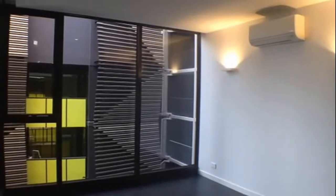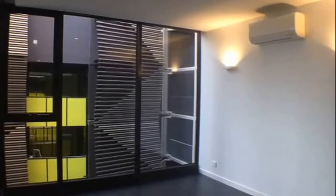This is the marketing video for apartment 541 at 23 Blackwood Street in North Melbourne.